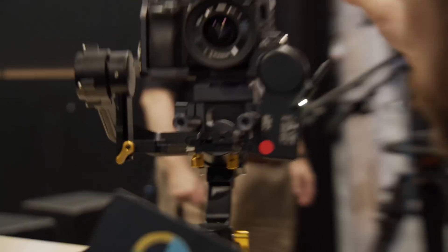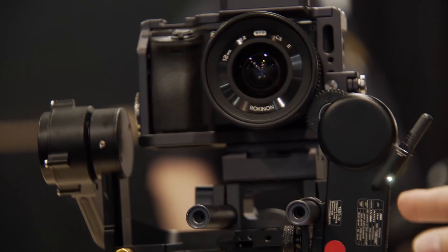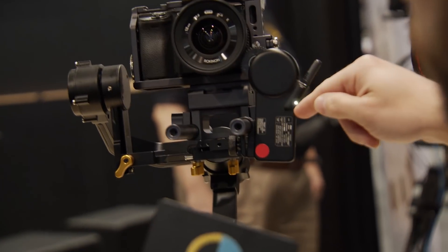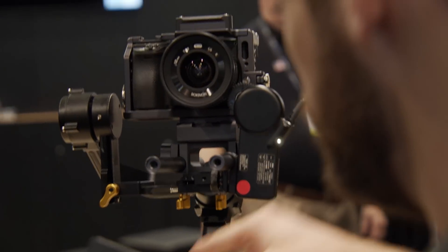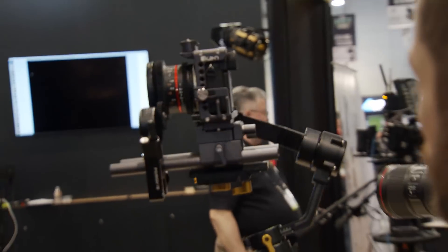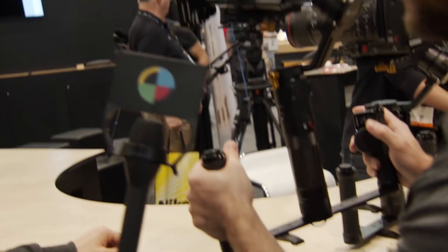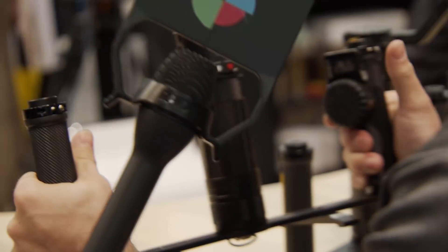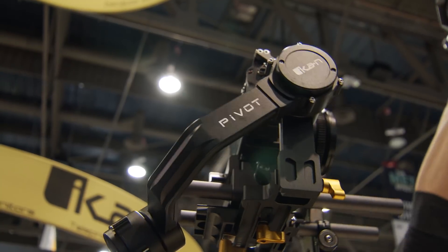We also have a system here showing our new wireless follow-focus system. We have our new cage with 15-millimeter rods and the wireless follow-focus motor. We also have the controller set on the handle, so you can pull focus on the lens. We're also going to have a three-channel setup where you can pull focus and pull iris.